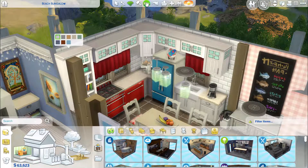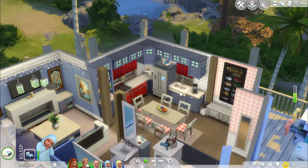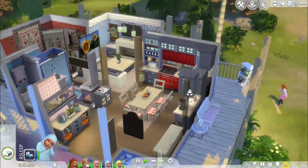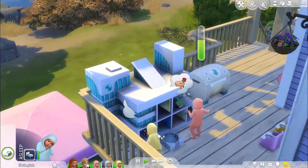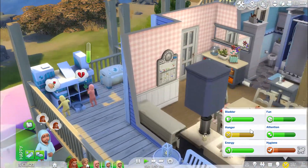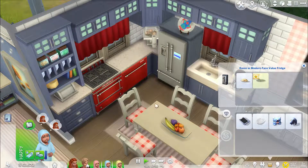Let me just undo everything — it's a lot faster than trying to do it myself. I'm really happy how this remodel turned out. I know it's a lot of blue, but they live by the ocean so it makes sense, right? There's a baby — okay, you are asleep. Get up, go get some food.